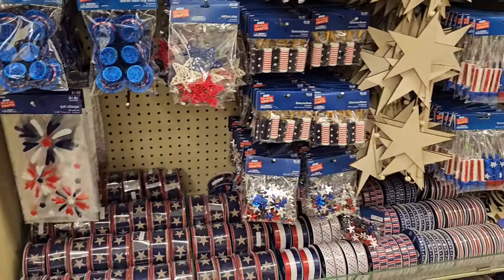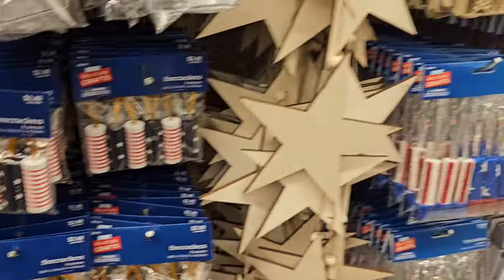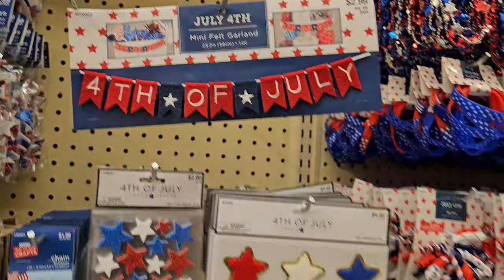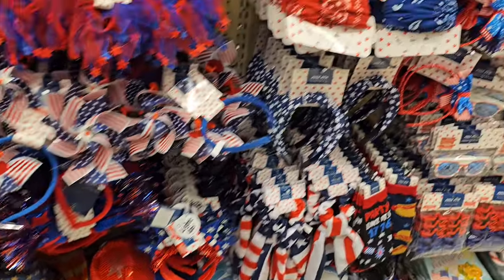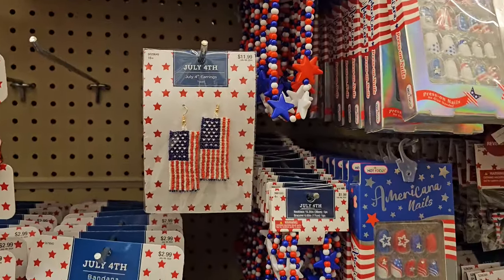Little hats. These firecrackers are kind of cool — they're $2.50. $1.99 too. We used to make these in school, 4th of July. $2.99. And then $2.99 here. I think we did one of these ring things as a camera for Christmas. These are $3. Earrings are $11.99.